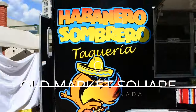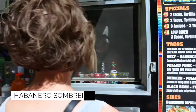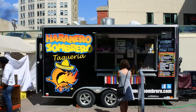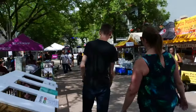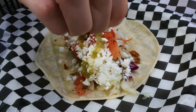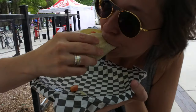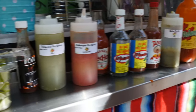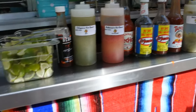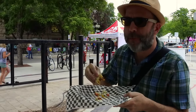The first place we went was Habanero Sombrero, which has for a long time been my favorite food truck in Winnipeg. They do tacos — it's like a taco truck and they've been around for quite a few years and their tacos are amazing. We had the pulled pork taco today. It was juicy and salty and it had some amazing toppings on it, and there's lots of salsas you can choose from to top it off and make it even better. It was the first thing we had and immediately I wanted more. It was hard to eat just one, or actually half of one.